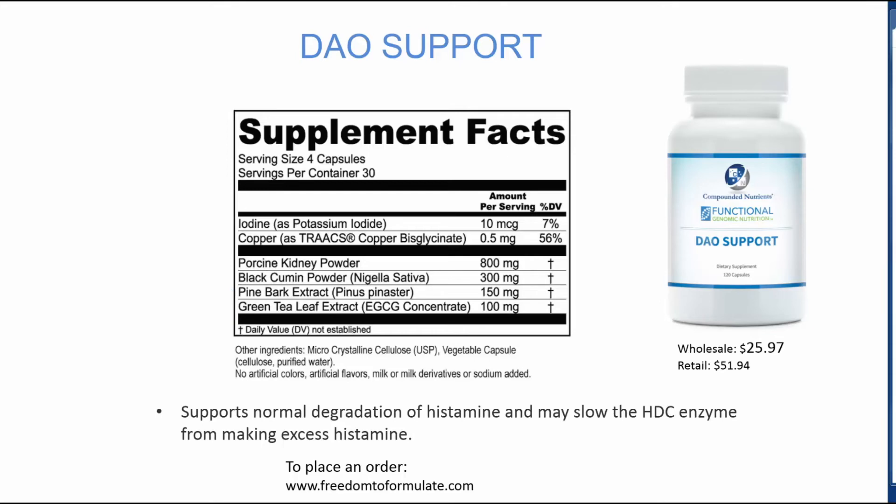To slow down the HDC enzyme that takes histidine and makes histamine, there is green tea leaf extract and iodine. And finally, copper to help the ABP1 enzyme make the DAO enzyme.